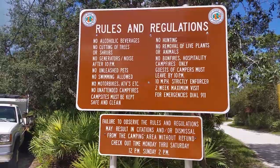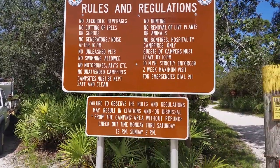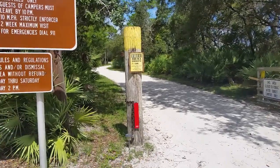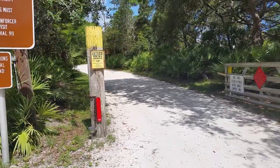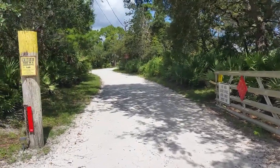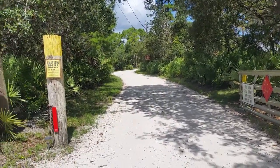Here are the rules and regulations for Donald McDonald campground. Interesting that it does not say no firearms, so that's good. There are three or four RV spots back there with at least 30 amp service and water, and they have a little dumping station back there, which is pretty cool.